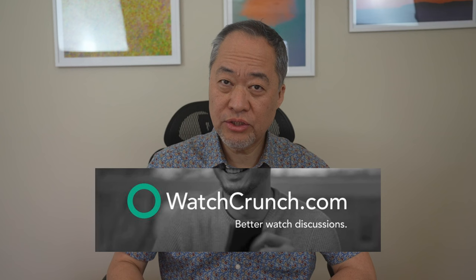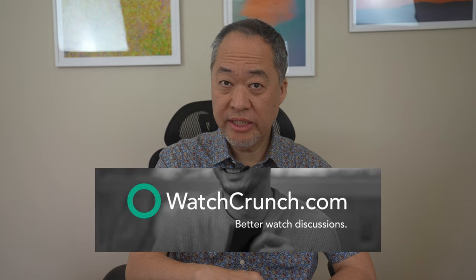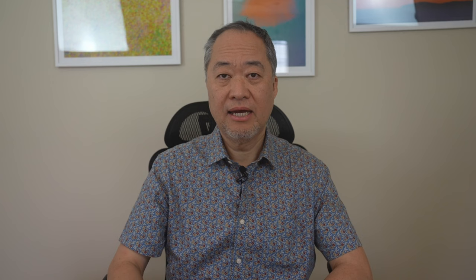Before we get into the video, some housekeeping: I'm an ambassador for WatchCrunch — it's the home of watch nerds like you and me. Join me at the link below and you'll thank me later. In fact, the link will take you to a discussion that is very relevant to this video — I'll explain at the end.